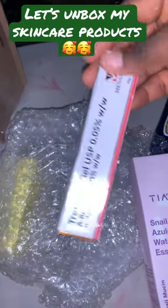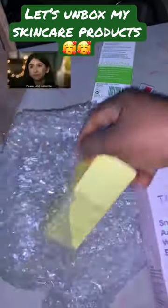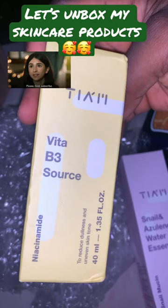Then there's a water essence for my face, then a gel for my face, then I have a vitamin, and a beetroot sauce for my face. That's all the products I received.